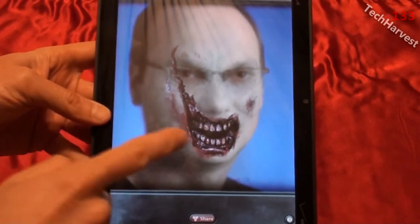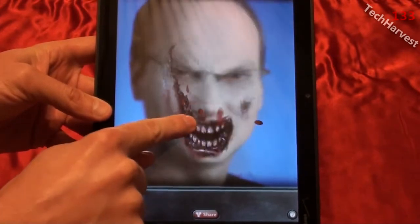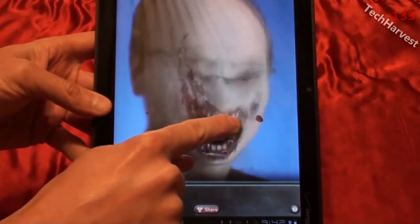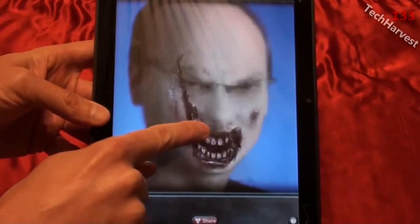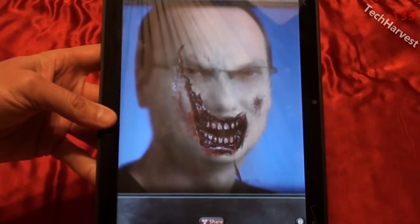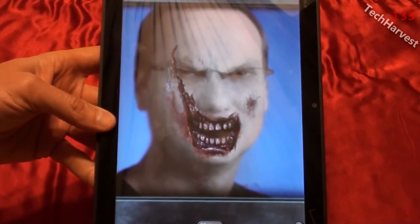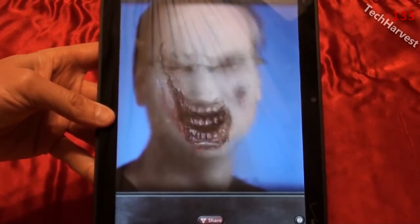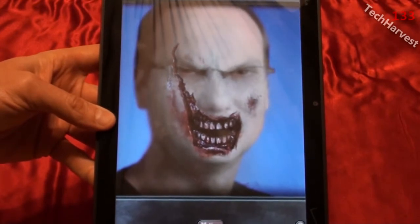You can actually feed the zombie if you want — just give him your finger. He starts chowing down, it's kind of bloody too. He just goes to town — he's hungry, he doesn't care if he eats brains or fingers, he's just eating away. Pretty creepy but pretty cool. I like how it recognizes the eyes and makes them more menacing.